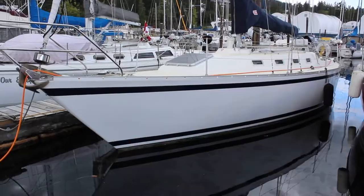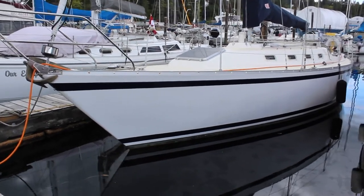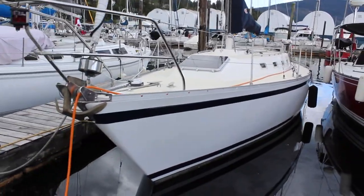Hey, it's Alex the Boat Guy. We're down here on the docks today checking out this 1983 CS 36.